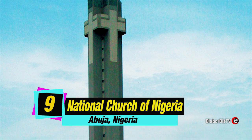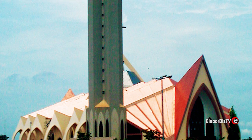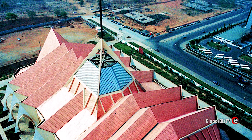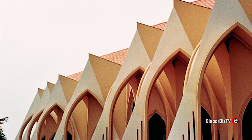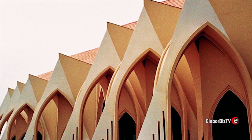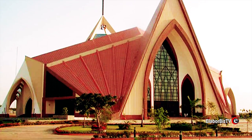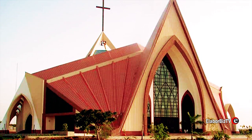At number 9 is National Church of Nigeria located in Abuja. The National Ecumenical Center, also known as the National Christian Center, is a Christian place of worship located in the capital city Abuja. The neo-gothic style church was designed by Dutch E-Work Group, a Nigerian architectural firm. Although construction started in 1989, the project was completed in 2005.